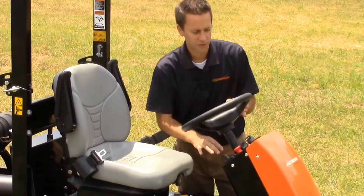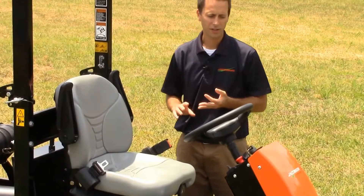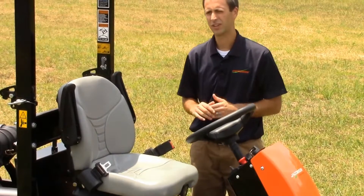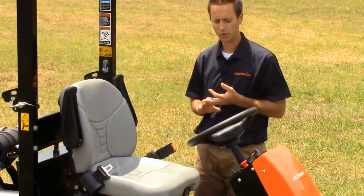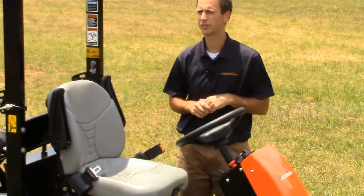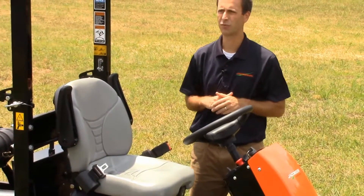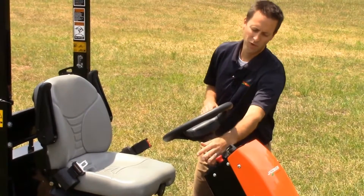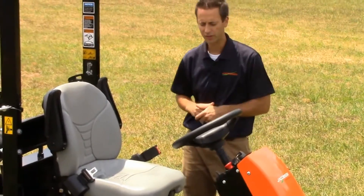Up here is the control panel. There's a multi-gauge which shows your fuel level, your hour meter, low battery voltage, whether your parking brake is applied, and your engine diagnostics including temperature and oil pressure. There's a separate glow plug switch for those cold mornings — just be sure not to hold that button down for longer than seven seconds at any given time. There's also the ignition switch, PTO, and a lift/lower switch on the bottom for lifting and lowering your implements.